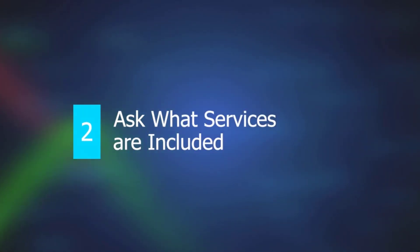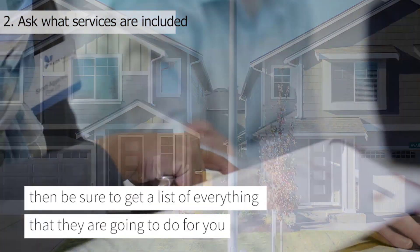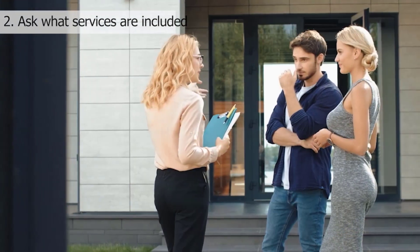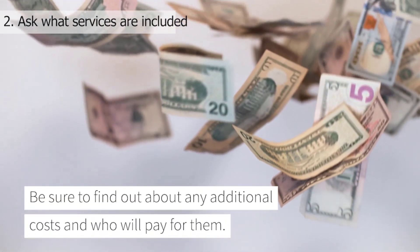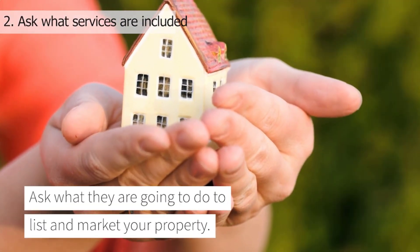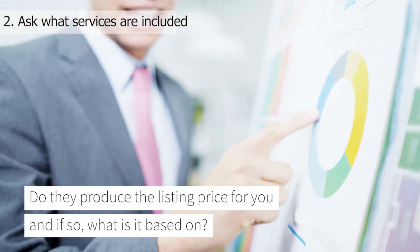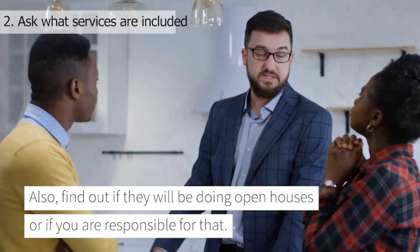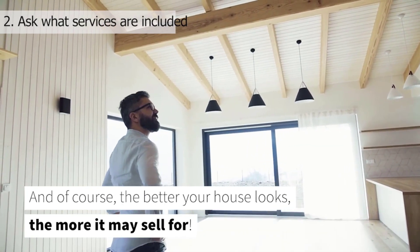Number two: ask what services are included. If you're looking for an agent to sell your home, then be sure to get a list of everything that they are going to do for you, including listing, marketing, showing, and staging. Be sure to find out about any additional costs and who will pay for them. Ask what they're going to do to list and market your property. Do they produce the listing price for you, and if so, what is it based on? Also, find out if they will be doing open houses or if you are responsible for that. The better your house looks, the more it may sell for.